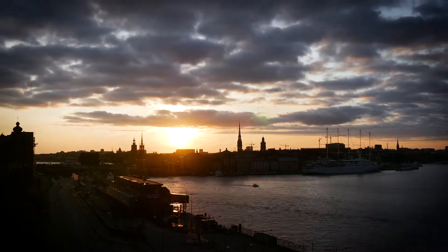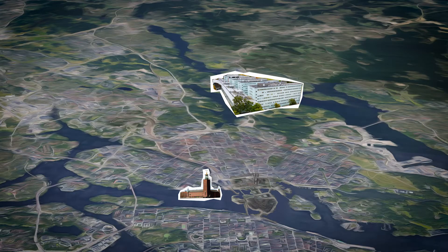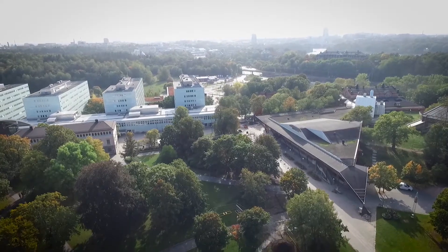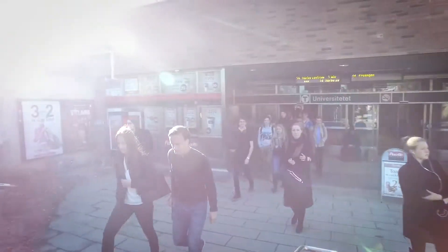Stockholm University is made up of multiple campuses spread out across Stockholm. We'll start with our biggest campus, Campus Frescati, a 20-minute walk from Stockholm's city centre. This is the metro entrance at Universitetet.